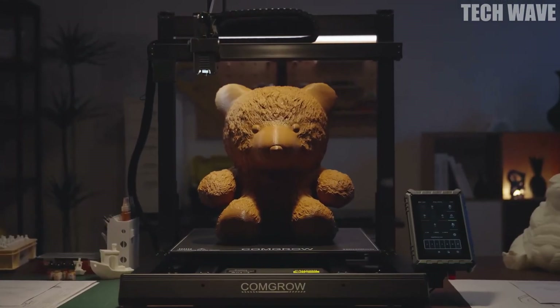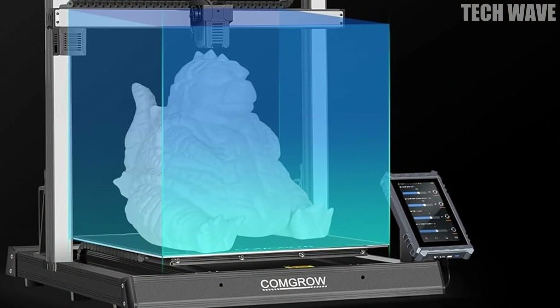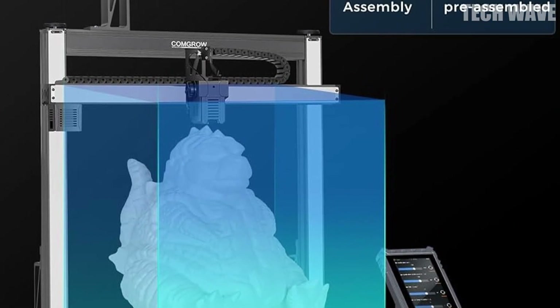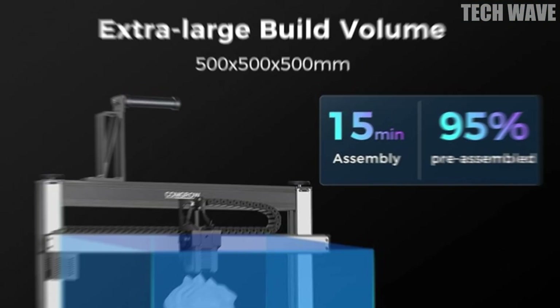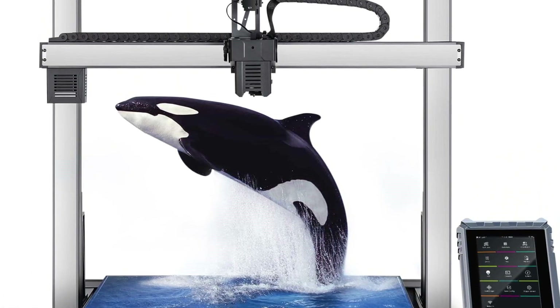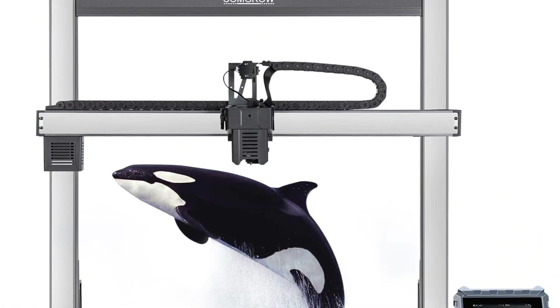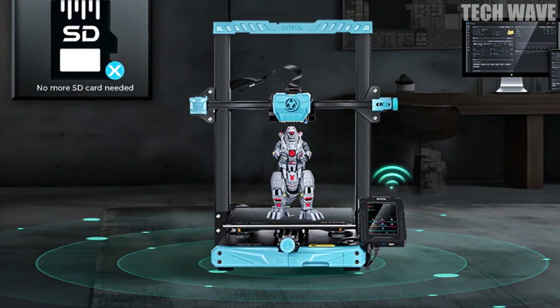Number five: Sovol T500. Dream big and print even bigger. With its massive 500 by 500 by 500 millimeter build volume, the Sovol T500 turns your boldest ideas into high-precision reality. Whether you're printing oversized models or multiple parts at once, this machine handles it all. With 95% pre-assembly, it's ready to go in just 15 minutes.